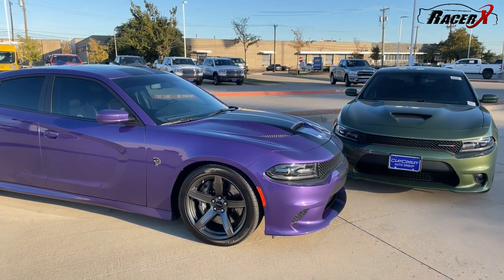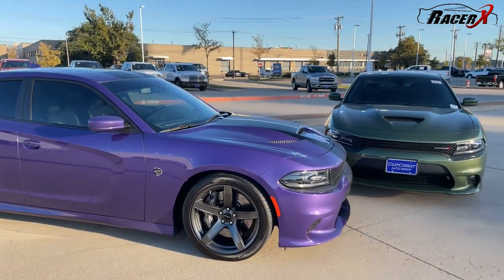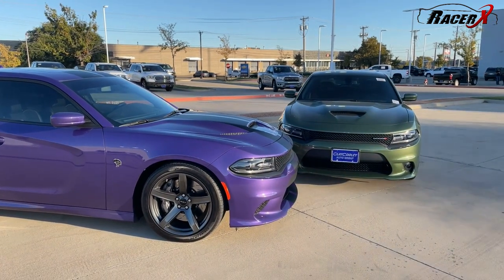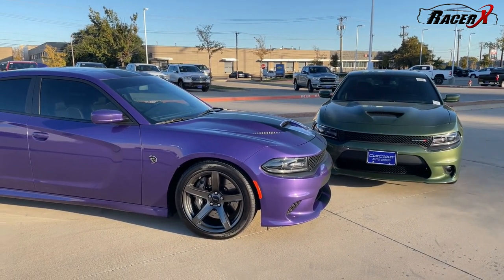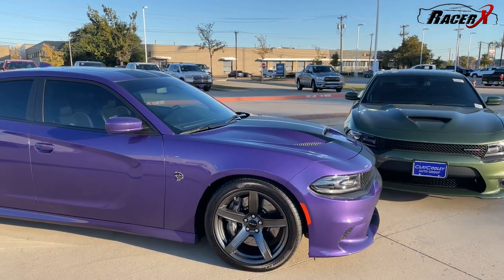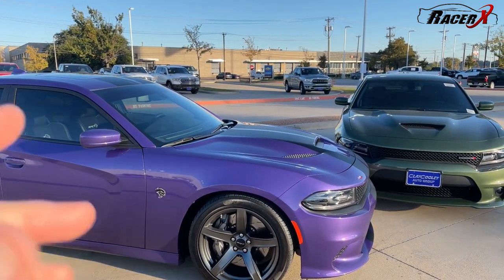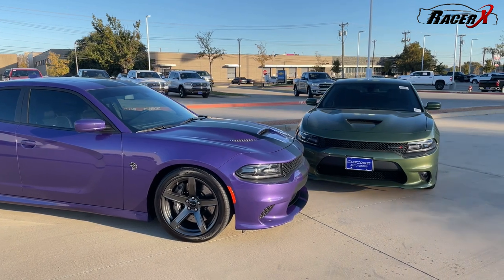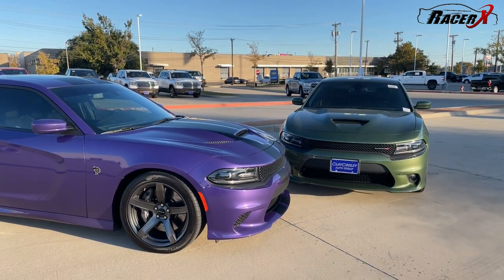So a couple of key things to talk about when you think about the history of these Dodge Chargers. The very first year for these cars was actually back in 1966, and the base price was $2,850, which would be like $22,000 by today's standards — but still cheaper than what you see these things priced at now.